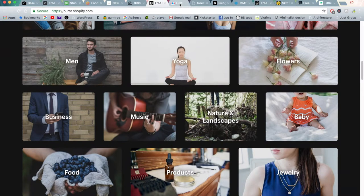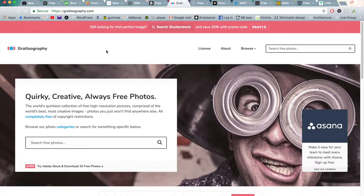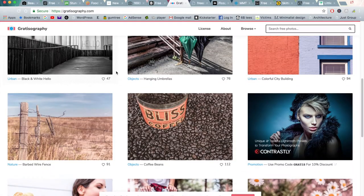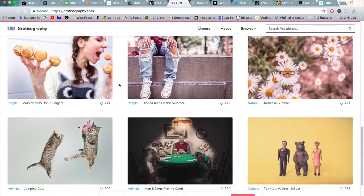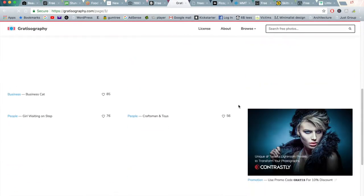Moving on to the next one is Gratisography — I can't really pronounce that correctly. But this is another great website that has a little quirky and really creative, abstract photos as well. You can see here there's a few cats and dogs, and if you scroll through you'll find some really good photos as well.